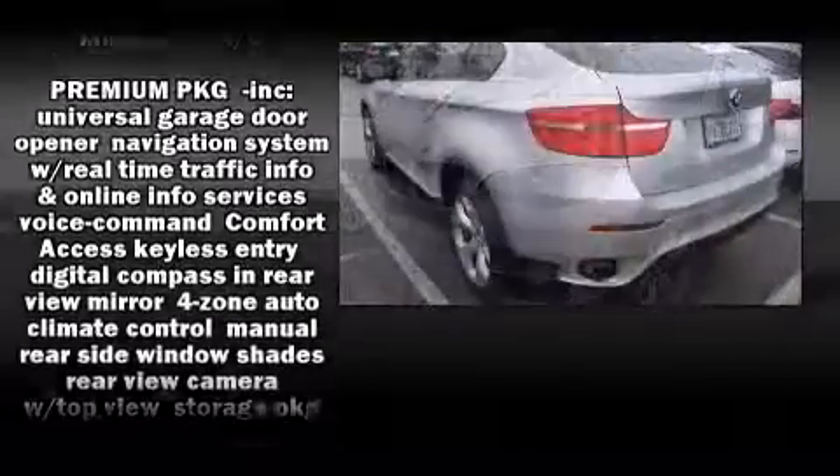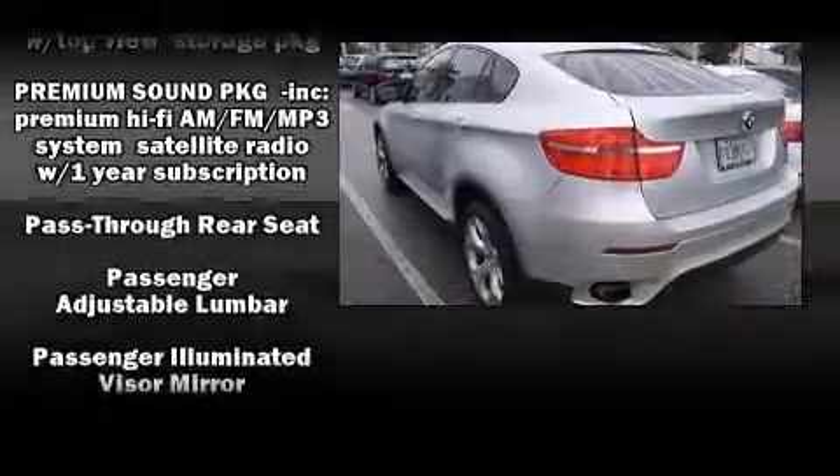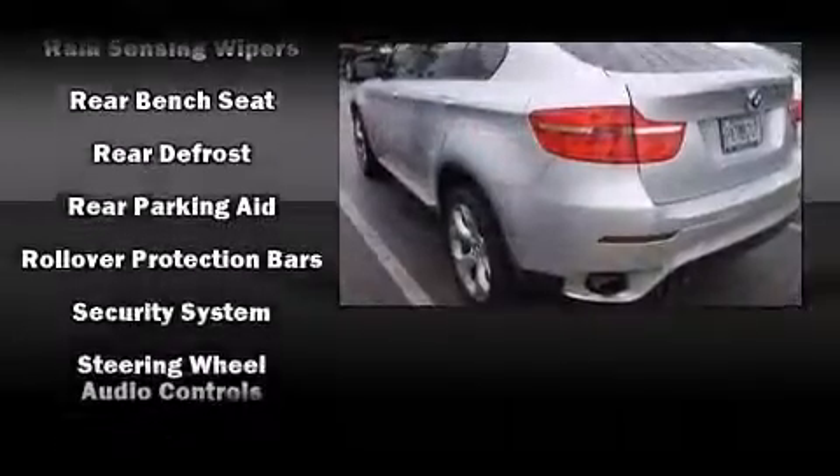BMW ensures the safety and security of its passengers with equipment such as dual front impact airbags with occupant-sensing airbag, head curtain airbags, and four-wheel disc brakes with AVS.